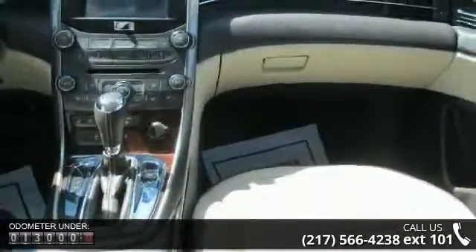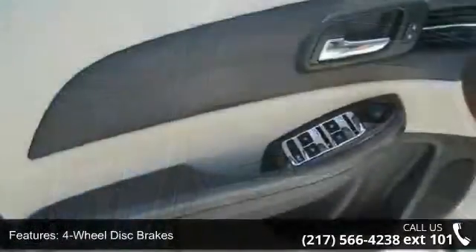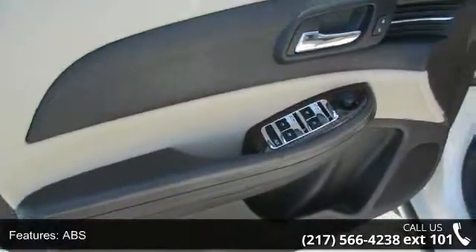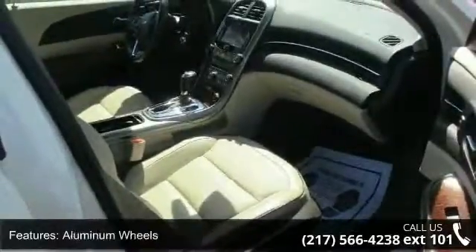This vehicle's top features include 4-wheel disc brakes, ABS, adjustable steering wheel, aluminum wheels, automatic headlights, auxiliary audio input, Bluetooth connection, brake assist, and bucket seats.